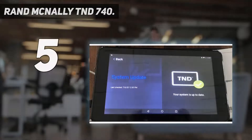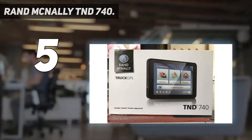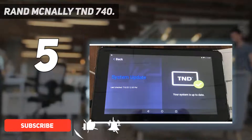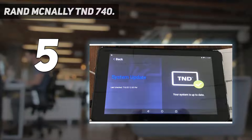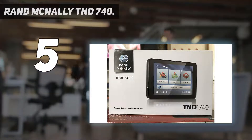Starting at number 5: the Rand McNally T&D 740. Are you a truck driver who just hates finding himself on the wrong road while driving? This Rand McNally T&D 740 GPS unit is purposely designed for the professional trucking industry. Rand McNally is known as the famous brand for truck GPS navigators.